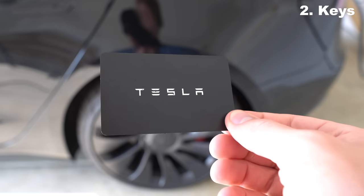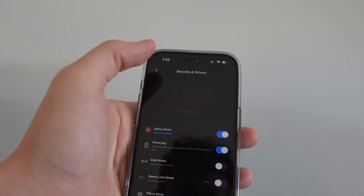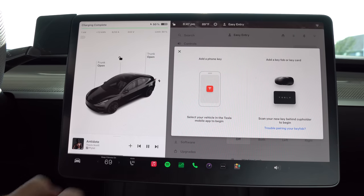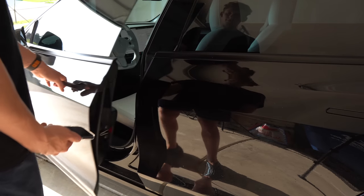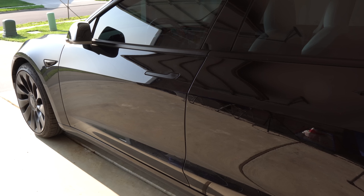Next up: keys. Every Tesla comes with two sets of keys, but while you may think these will be your primary way of accessing the car, they're not. Your primary key is the phone key. Go into your car settings, select locks, and add your phone as a key. This one-time process requires the Tesla app downloaded to your phone and one of your key cards for authentication. From then on, you just need your phone in your pocket — as you approach the car it will automatically unlock. There's also walk-away door lock, which lets you just walk away and the car will auto-lock.